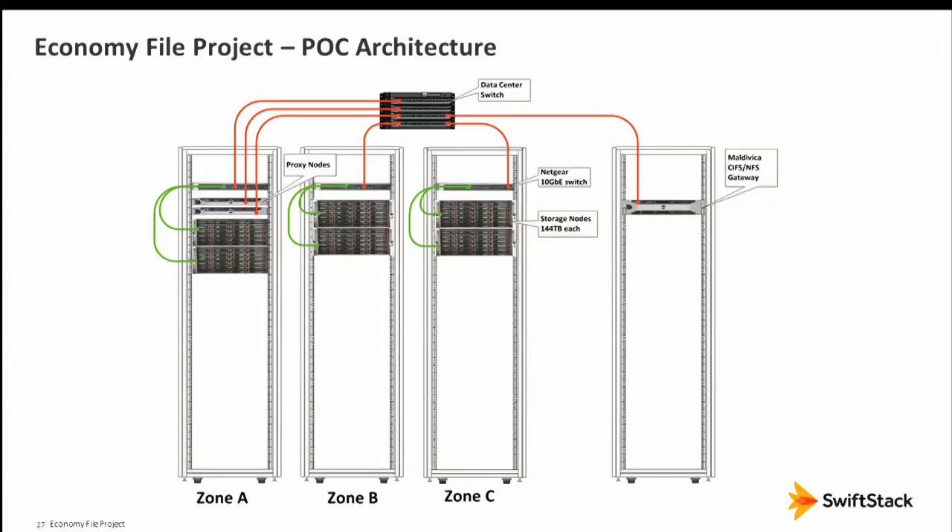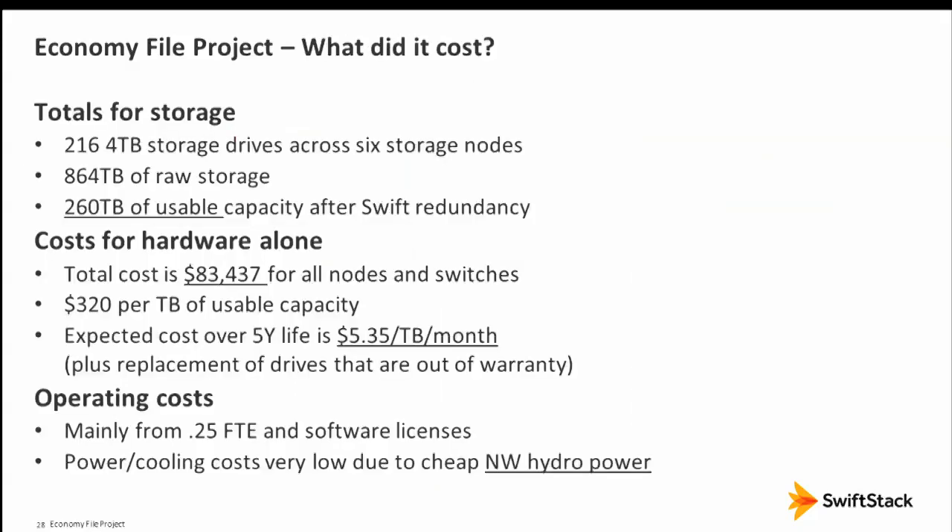The architecture: SuperMicro systems, Cisco and Netgear switches, data center switch, and an NFS/CIFS gateway. Total storage is about 260 TB usable for $83,000, with a monthly cost of about $5 per terabyte.